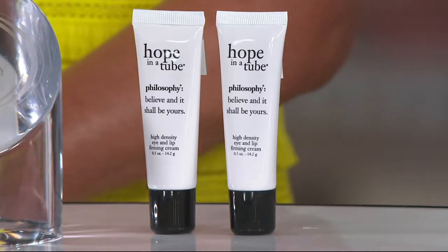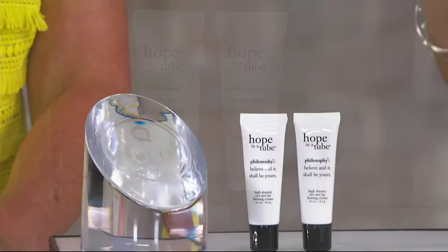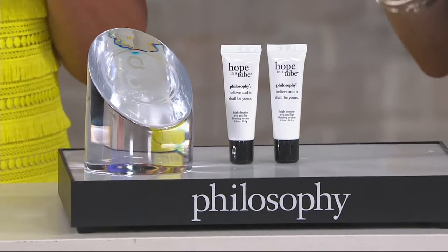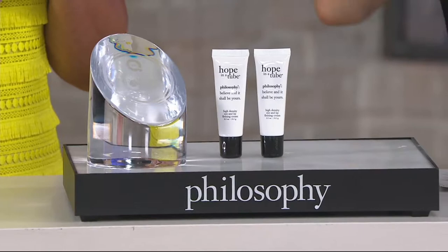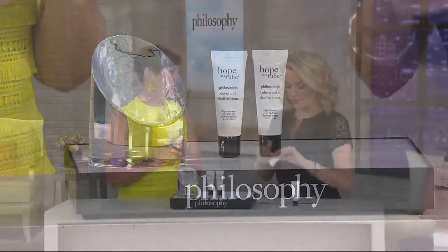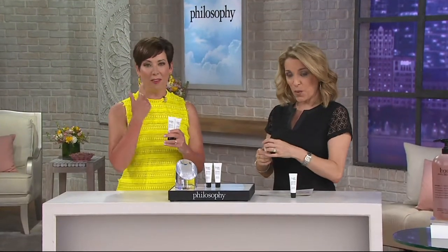This is a wonderful time of year because we are now into iced coffee, iced tea, lemonade season — that means a straw. That means those crazy annoying lines around the mouth. What other eye product do you know that you can also use around the mouth area?